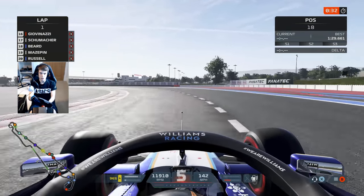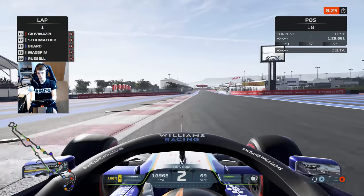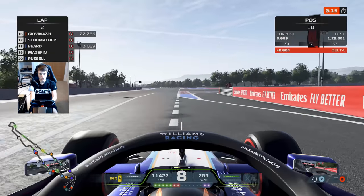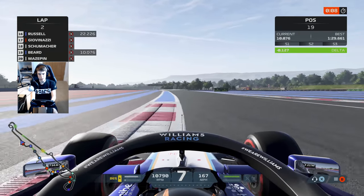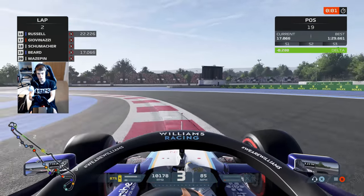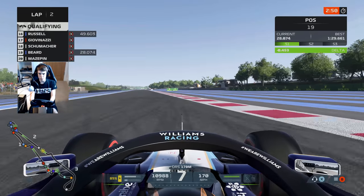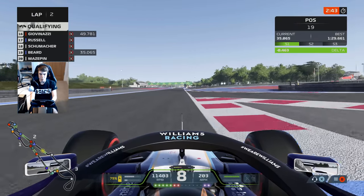Schumacher has gone quicker than us at this stage, so we need a bigger improvement on our final lap of qualifying. Getting some traffic in Kimi Raikkonen as we start our final run. Get right over to the right hand side of the track, braking just between the two curbs — nice and tidy. A perfect little run through the first couple of corners. George Russell has also gone faster than us. But look at that — half a second up at this point in the session. We've absolutely nailed the first bit of the lap.